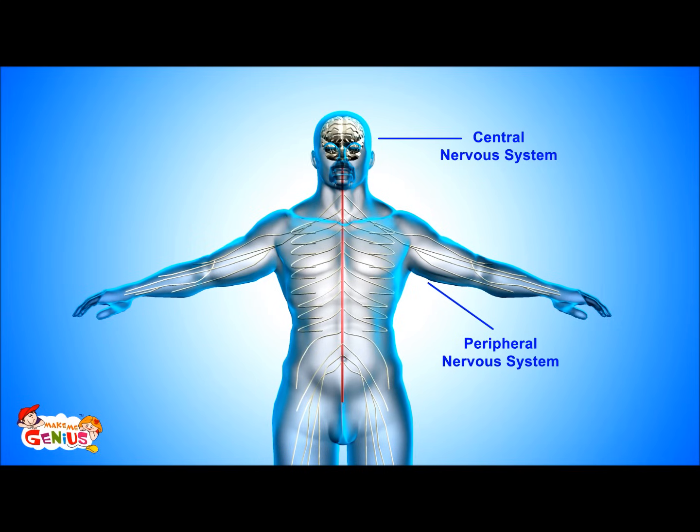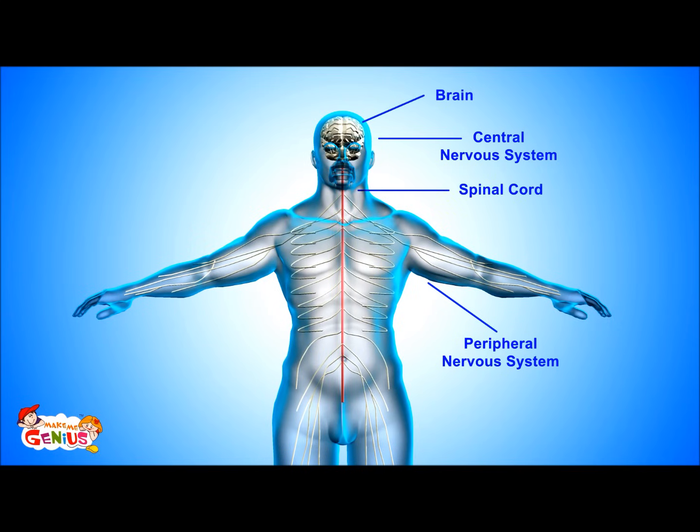The central nervous system is comprised of the brain and spinal cord. The peripheral nervous system consists of many nerves, which are spread throughout the body.